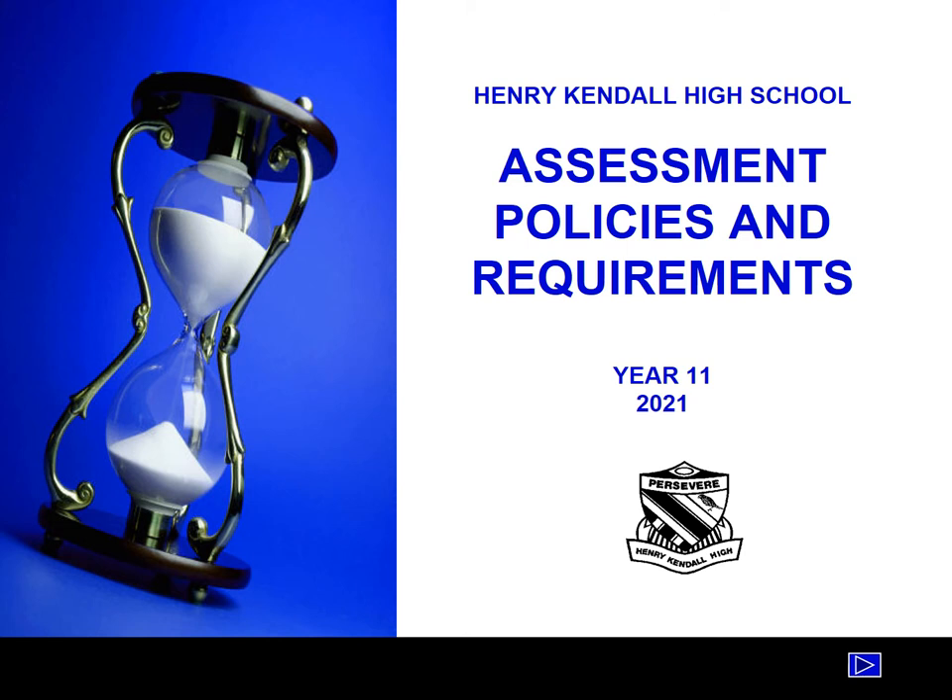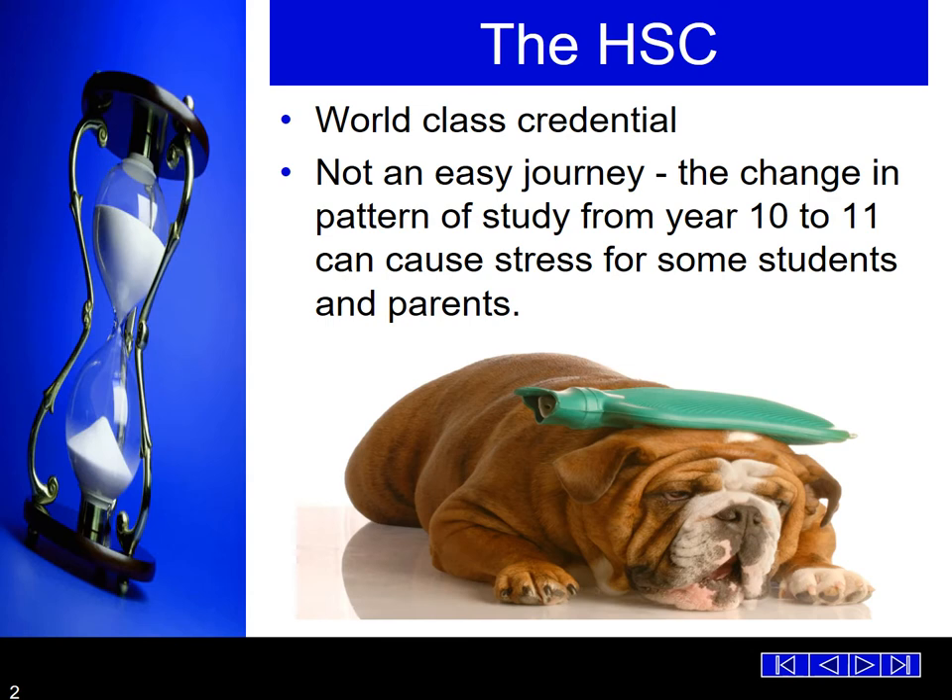Welcome to the Assessment Policies and Requirements for Year 11 2021. Within the booklet is all the information that all our students need for a successful Year 11 and into Year 12. The HSC is a world-class credential. It's not an easy journey and we are here to support all our students who've moved from Year 10 into Year 11. There are lots of stresses along the way, and a lot of the questions and answers to some of the issues are held within the slides and within the assessment booklet that all of our students have now been given.